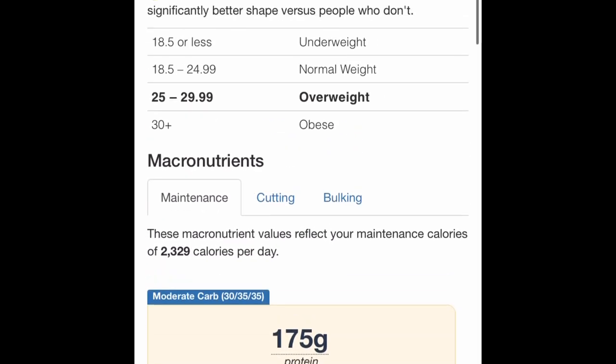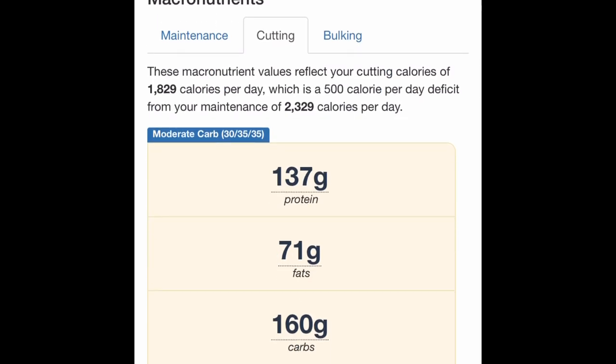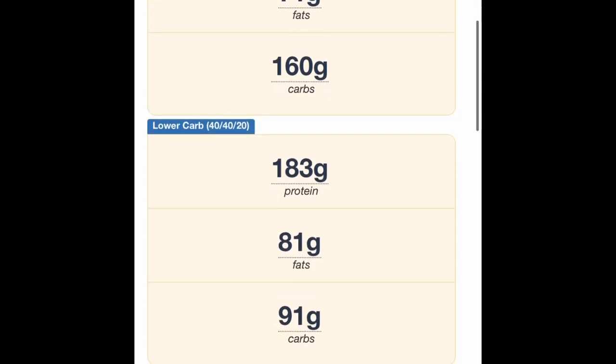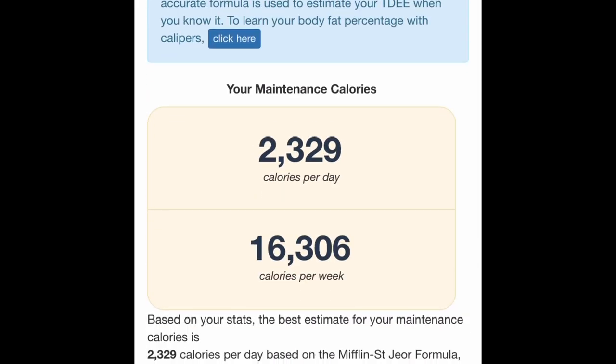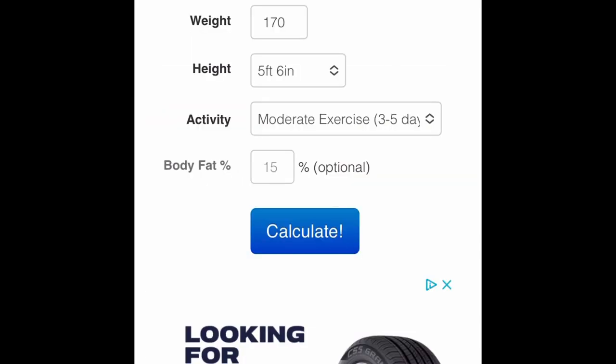It also told me what a low carb option would be as well as what I should eat to stay moderate carb. Since I'm trying to cut, you just click on 'cutting' and it'll tell you what your macros should be. I don't necessarily follow macros strictly — that's super intense tracking I don't have time for — but I'm just showing you how you can find your macros: higher carbs to gain weight, lower carbs to lose weight, or moderate carbs to maintain.